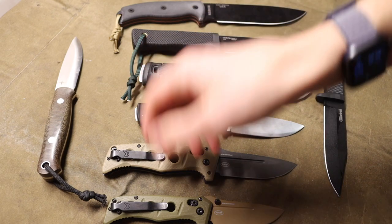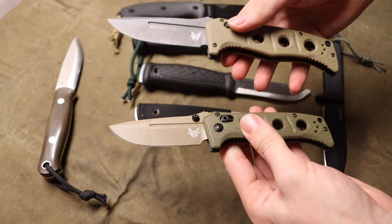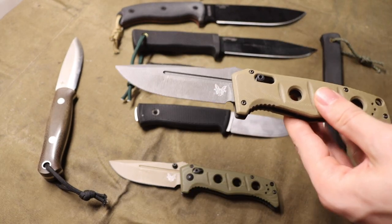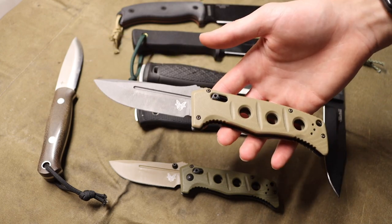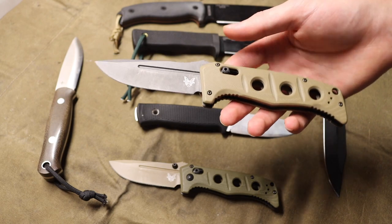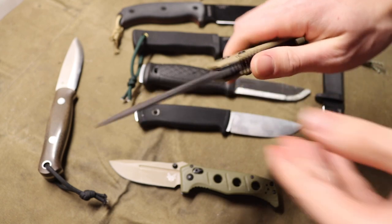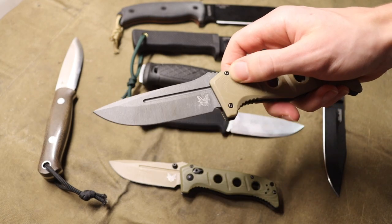The first ones we're going to talk about are the two Adamus knives. These are runners-up because, as people have explained, they don't do the greatest when it comes to batoning. I did baton these before this video just to see how strong they were, and I got both of them to fail — though they are certainly not the weakest blades. They did slip out of their axis locks.